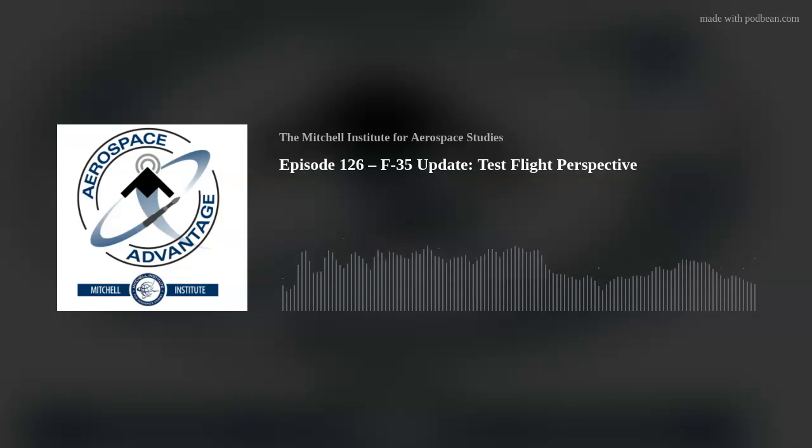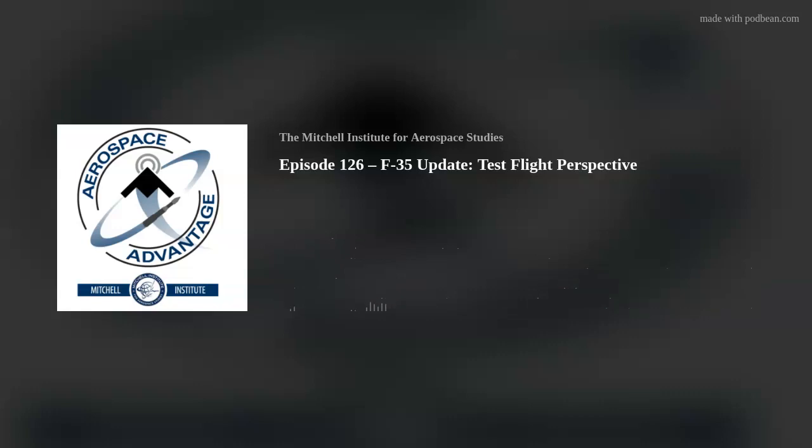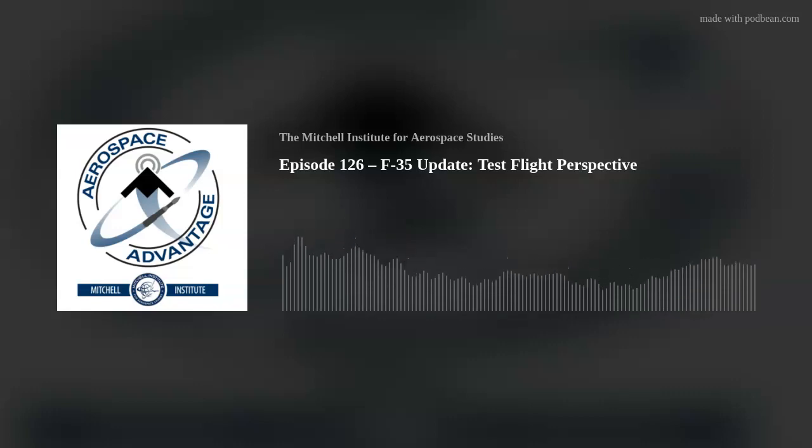Joining me today is F-35 test pilot Tony Brick-Wilson and J.R. McDonald, vice president for F-35 business development. Gentlemen, thank you so much for being here today. Great to be here, Slick. Thank you for the opportunity. Yeah, looking forward to it.